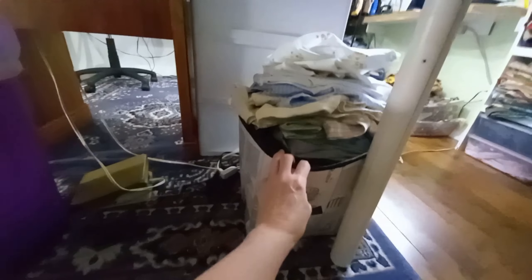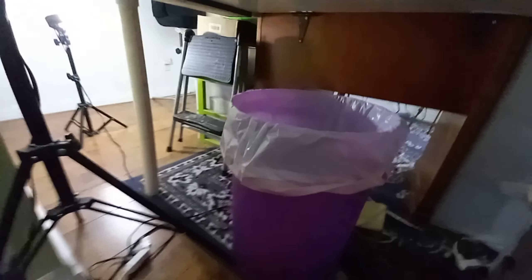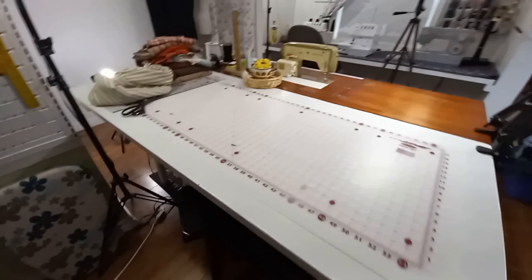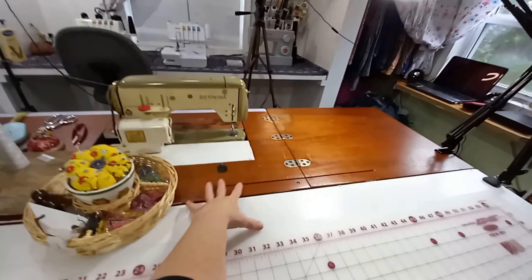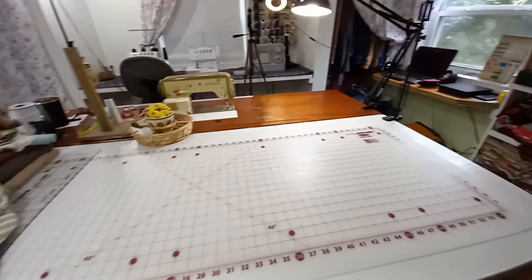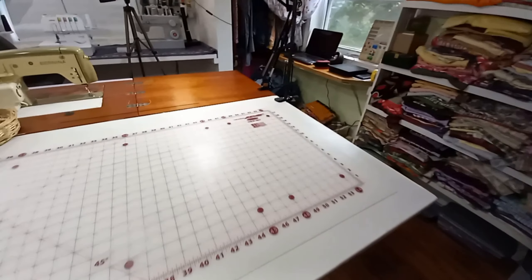I keep the trash can under here so when I'm cutting I can throw my cuttings in easily. That's pretty much it for the desk. You really need a big surface when you're sewing - when you shove garments through it's so much nicer. If you're sewing all the time I definitely recommend getting a bigger surface area. It's a hollow door so I can't sit on it, but it's sturdy enough for everything I need to do.